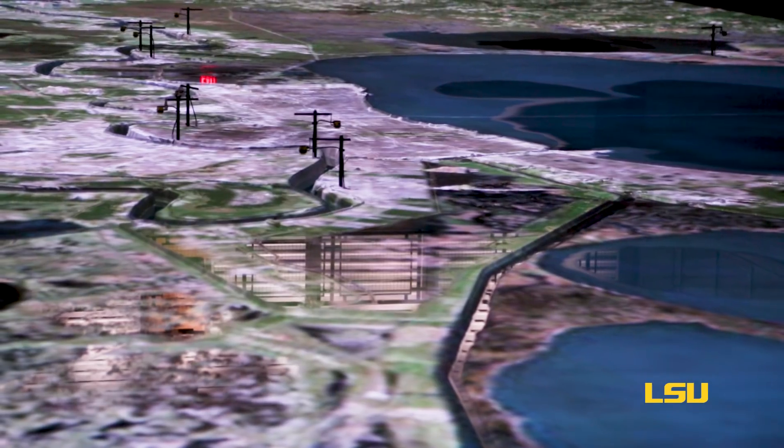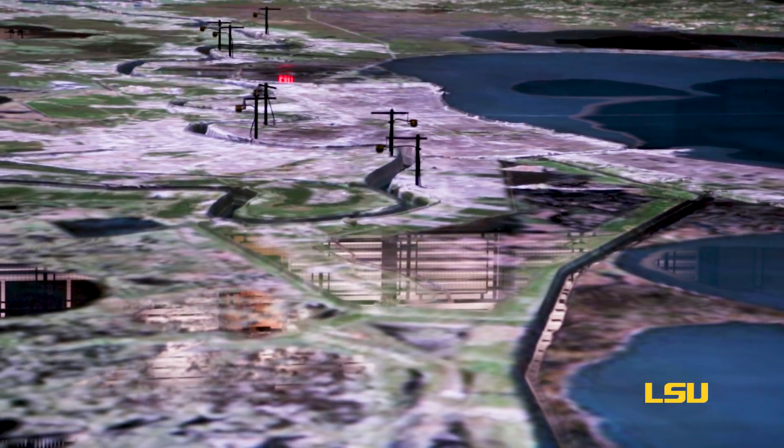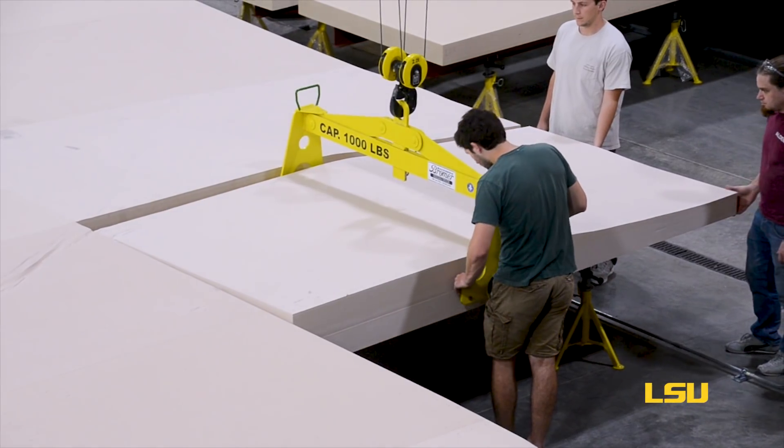Those opportunities are because of the partnership between LSU and the Coastal Protection and Restoration Authority. CPRA's involvement was as the primary planner, designer, and funder of the whole effort, dating back to the development of the model.